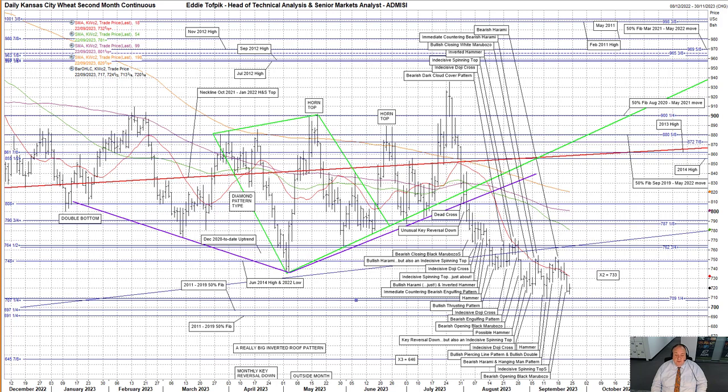The subsequent drop punched down with an unusual key reversal down six weeks ago that sliced through the combination of a declining median moving average, currently at 801, and a short median moving average, currently 781, which incidentally had formed that day a dead cross. That day also saw the market punch down through and close below the bright green trend line extension to the diamond pattern, as well as the purple uptrend, currently at 820, of the previously highlighted, over many many weeks highlighted, really big inverted roof pattern, sometimes called a half diamond pattern, formed from the start of this year up to that time at the start of August.